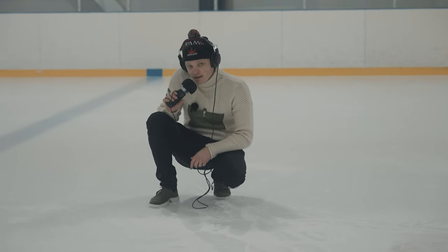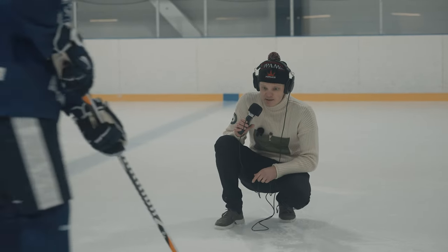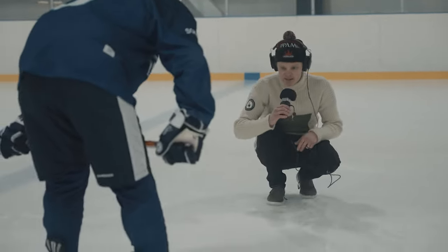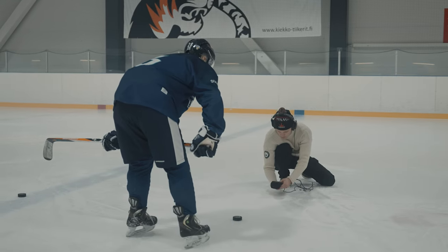We're doing audio here. I know I have access to stock audio effects, but I want to mix those with my own recordings, so I'm capturing my own puck and skate sounds. Okay, ready — go.